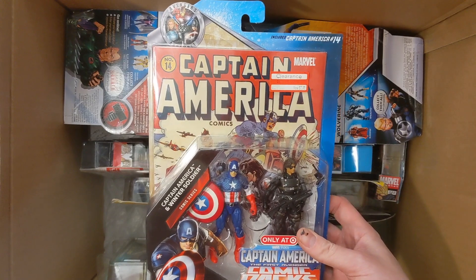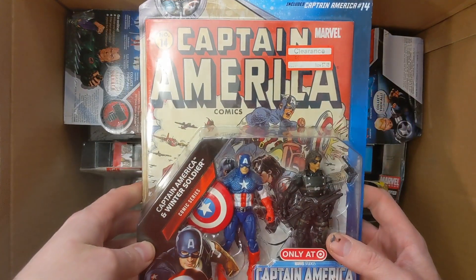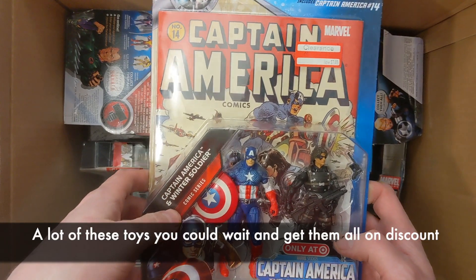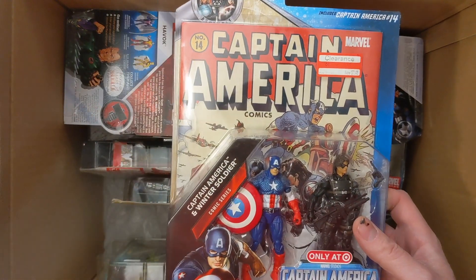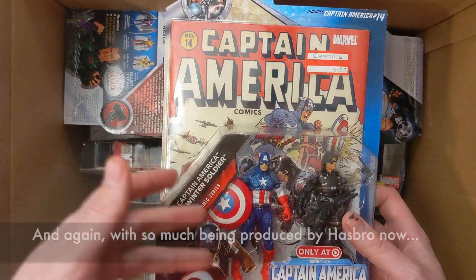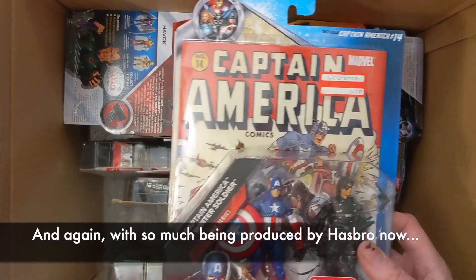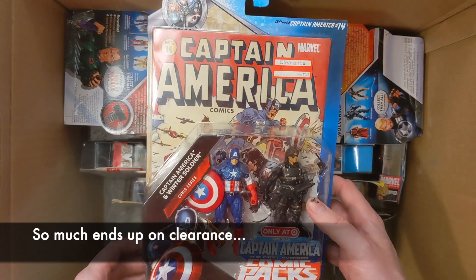Captain America and Winter Soldier — not my favorites, to be honest. It was $15 retail at Target only, which is pretty fair especially compared to prices now. What would retail be on this brand new in 2024? Hasbro, $30-35? And you have a comic, so you need to pay five dollars for that comic. $35 for a figure — it's just crazy.